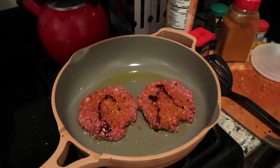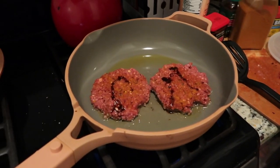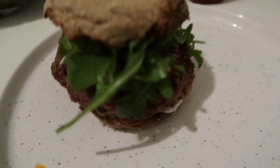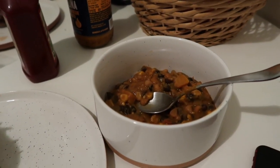For dinner Thursday, Spencer cooked up some impossible meat and made impossible burgers. He likes to add a bunch of spices to them — I don't really know what he adds, but it's always good. We had the impossible burgers on English muffins and had the leftover chili as a side dish that night.